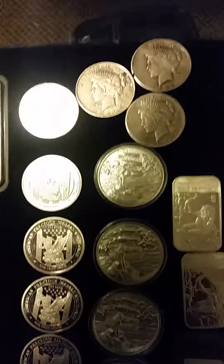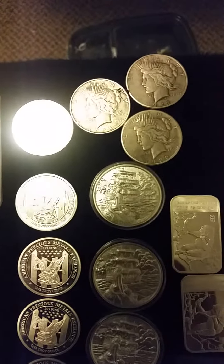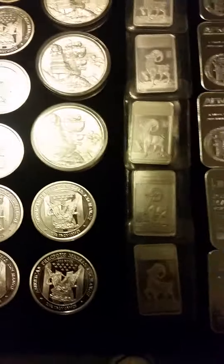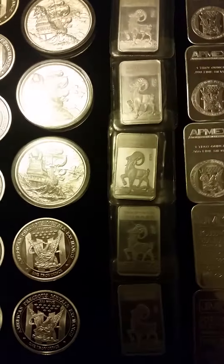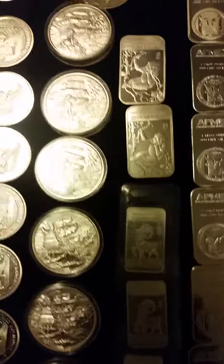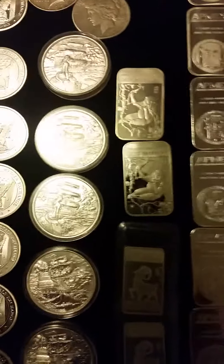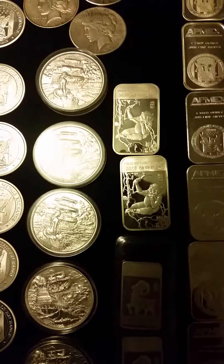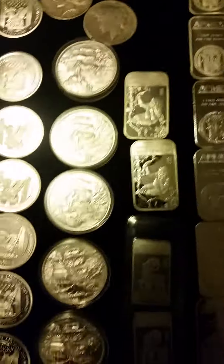I have three American peace dollar coins, which pretty much go into my junk silver — I'll hopefully be getting more of those. Then we've got some 2015 year of the ram ATMex bars, these are half-ounces, up to a couple of 2016 ATMex year of the monkey bars.